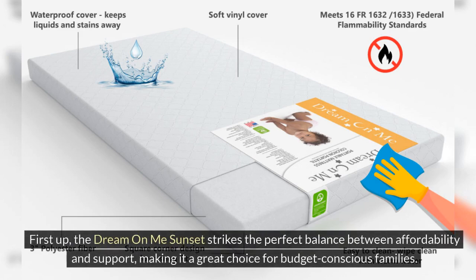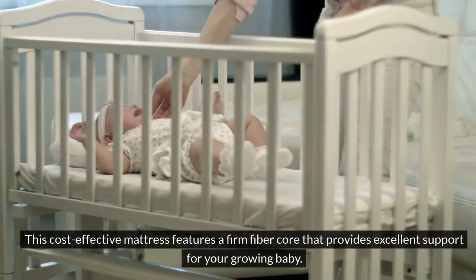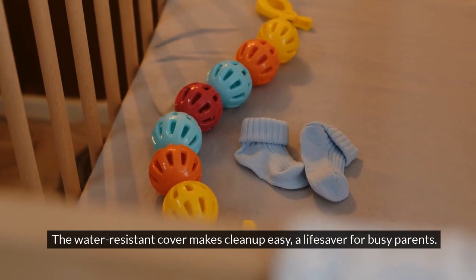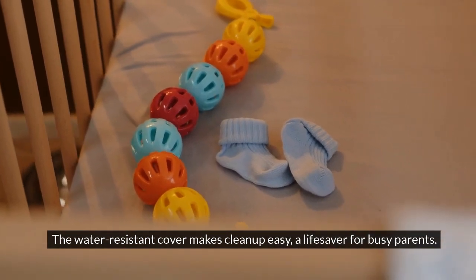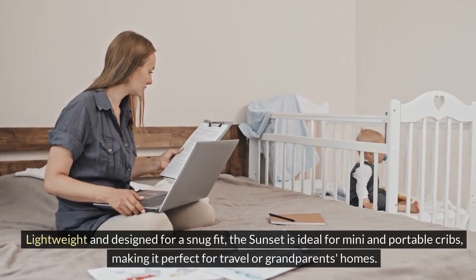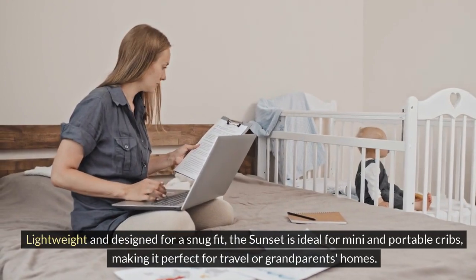First up, the Dream on Me Sunset strikes the perfect balance between affordability and support, making it a great choice for budget-conscious families. This cost-effective mattress features a firm fiber core that provides excellent support for your growing baby. The water-resistant cover makes cleanup easy, a lifesaver for busy parents. Lightweight and designed for a snug fit, the Sunset is ideal for mini and portable cribs, making it perfect for travel or grandparents' homes.